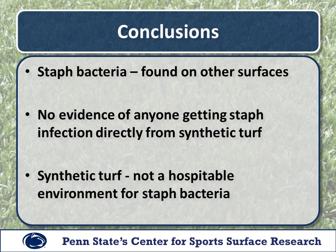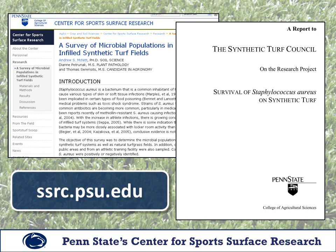So, based on current research, staph has been shown to be present on surfaces commonly in contact with athletes. However, it has not been found on synthetic turf and there is no evidence of anyone contracting a staph infection directly from synthetic turf. Overall, synthetic turf does not appear to be a hospitable environment for staph bacteria. Full reports of our staph-related research, along with all of our other research, are available under the research section of our website at ssrc.psu.edu.